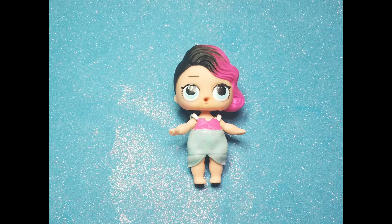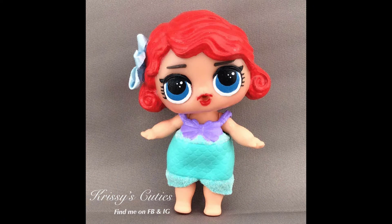First we have Rocker in Mer-Baby's dress. Can you guess who she turned into? If you guessed the Little Mermaid, you'd be correct!